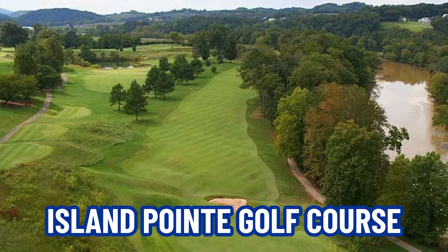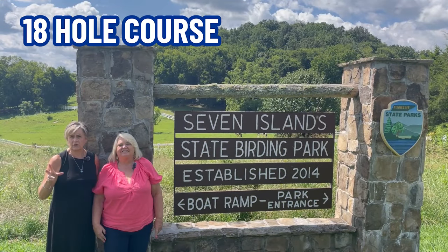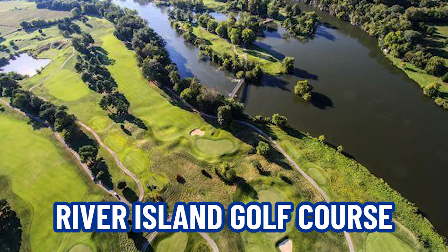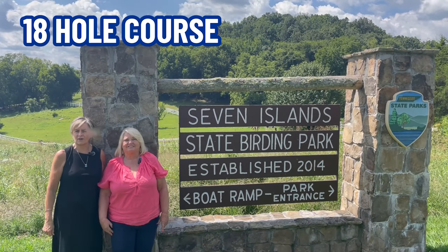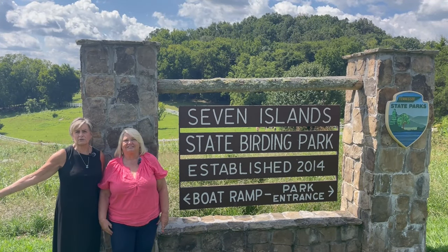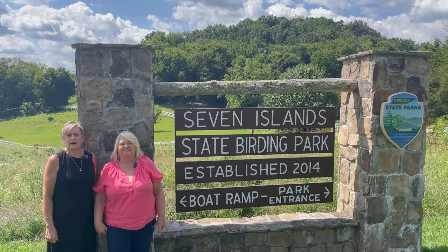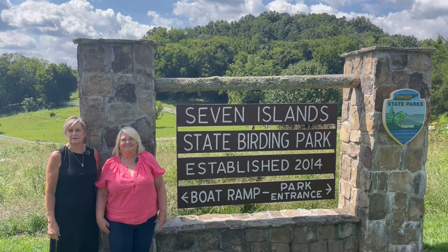There's the Island Point Golf Course, which is an 18-hole course with a restaurant, and then the River Islands Golf Course, which is also an 18-hole golf course. This is just a beautiful place. I know Girl Scouts do a lot of things and have a lot of activities in the state park. So it's great.